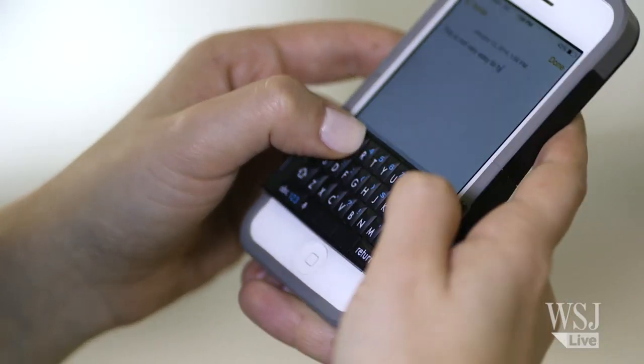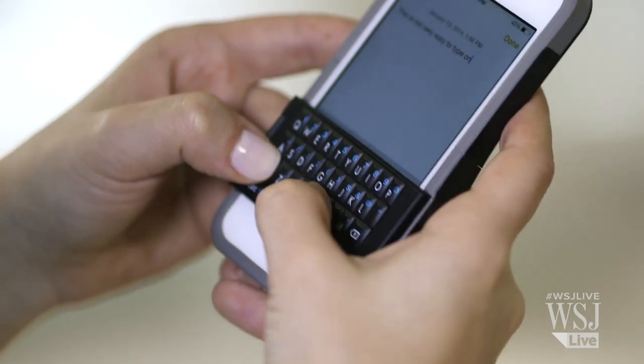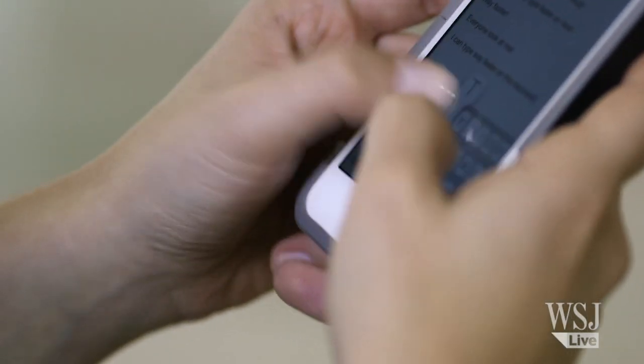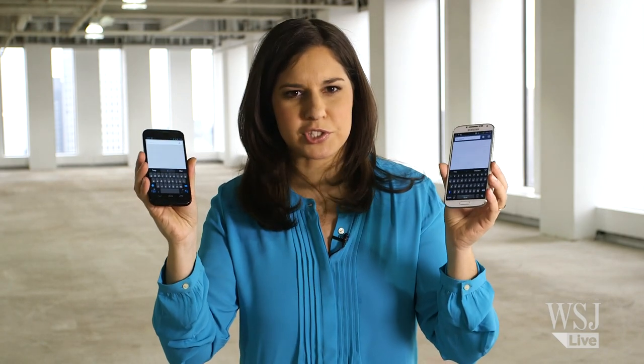And I'd say that would be worth it, but the keyboard isn't very good. The keys are too close together, and you have to press harder than you should. The Spike actually makes me type worse than I do on my iPhone's on-screen keyboard. Both the Typo and the Spike are only available for the iPhone, so what's an Android typer supposed to do?